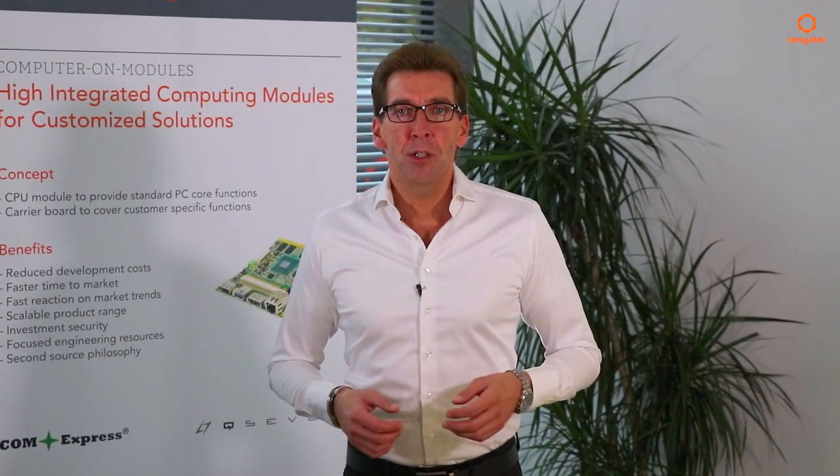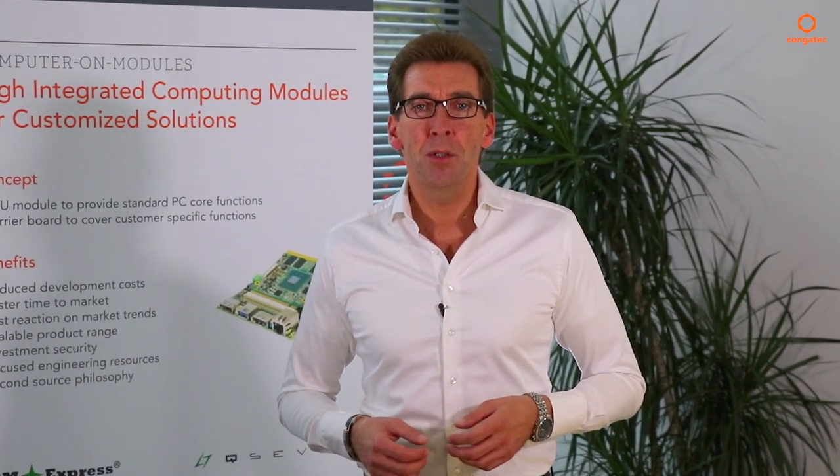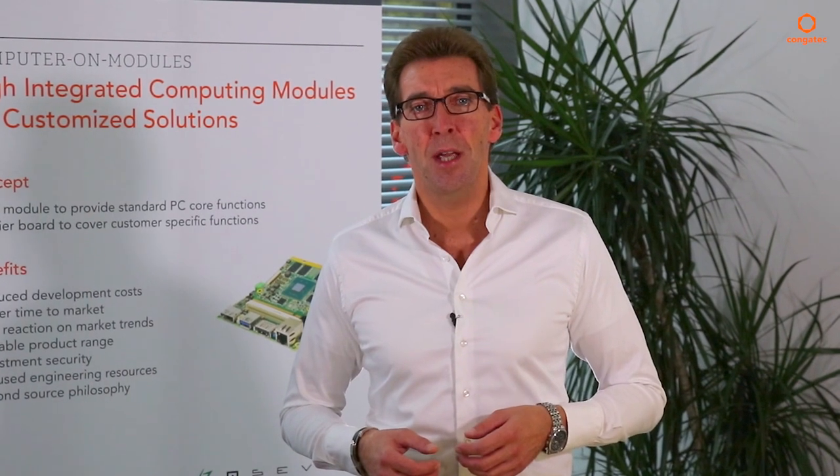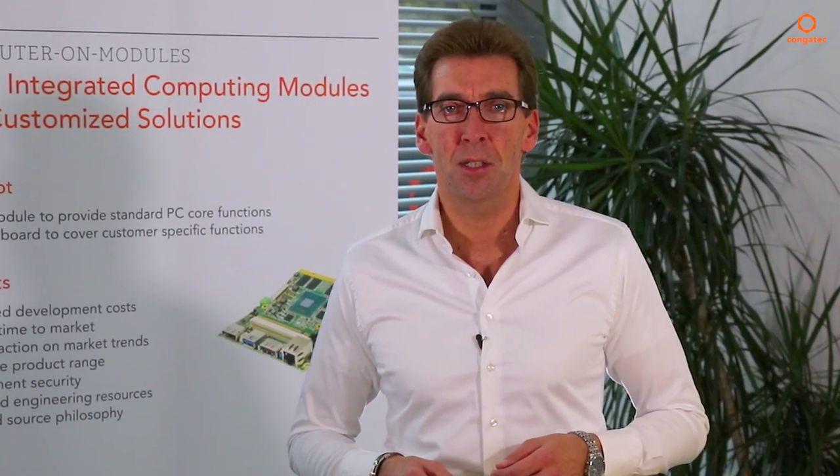That's why many new embedded and IoT designs will be based on this new technology. Application areas range from headless IoT gateways and industrial control designs to multi-display digital signage systems, HMIs and GUIs across all low-power sectors of x86 embedded computing.